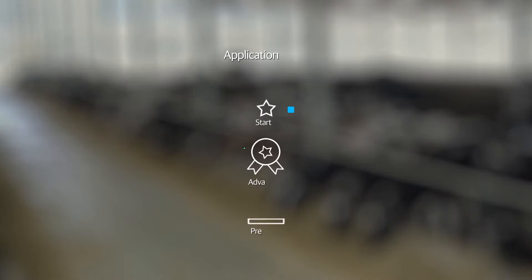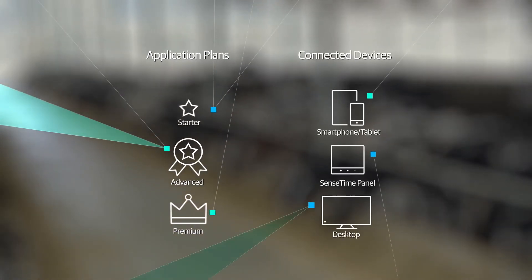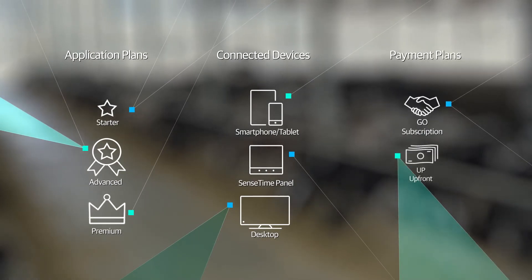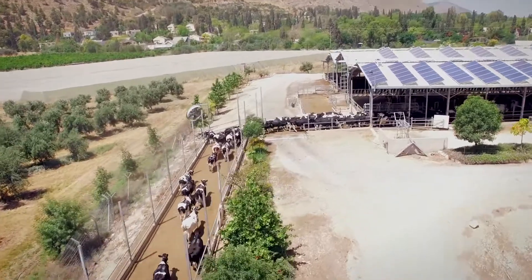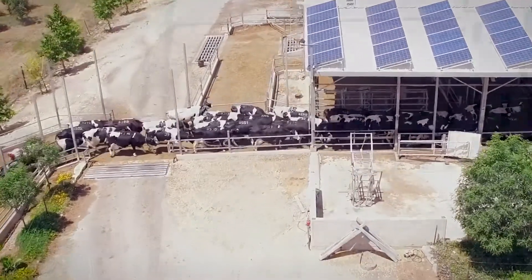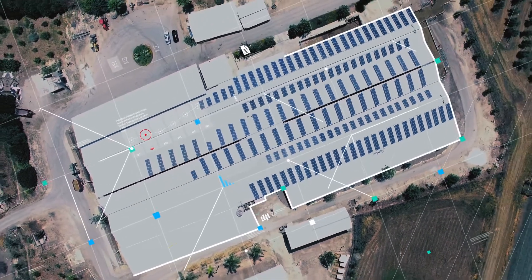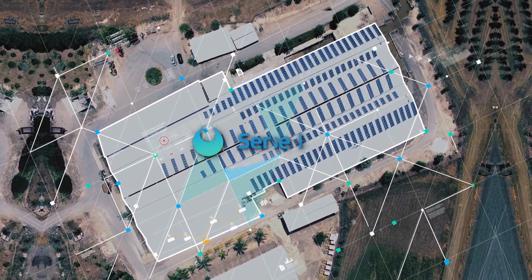Enjoy built-in simplicity with convenient single box installation, easy upgrades, simple scalability for your growing farm, and integration with herd management systems — delivering insight across all your operations.